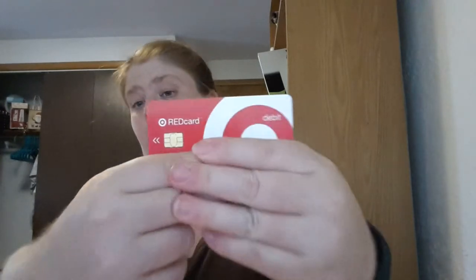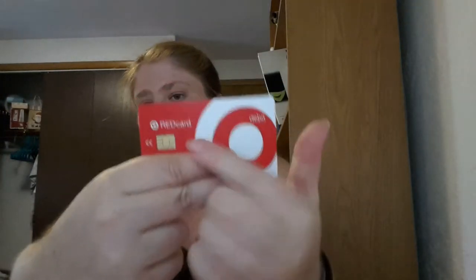They are now issuing the Red Cards with a chip on them. Team members — the employees — are starting to get them first before guests. At Target we call our customers 'guests' because we want them to feel comfortable. The Red Card is either a debit or credit card; the debit card links directly to your checking account and it's reportedly much safer than before.